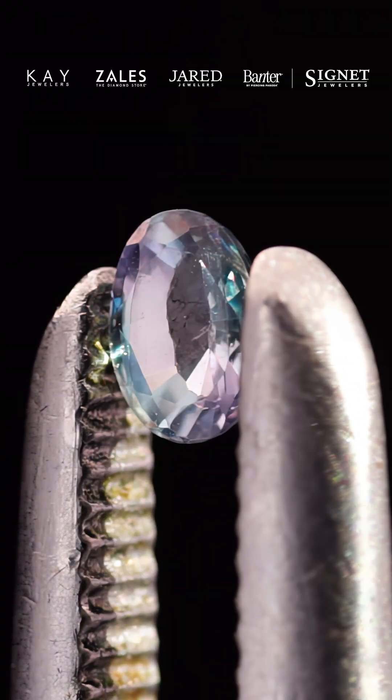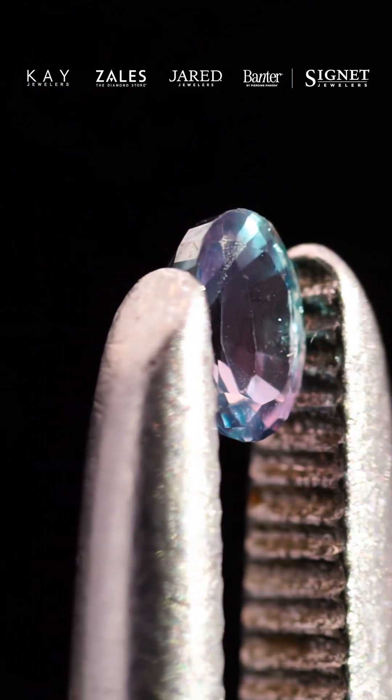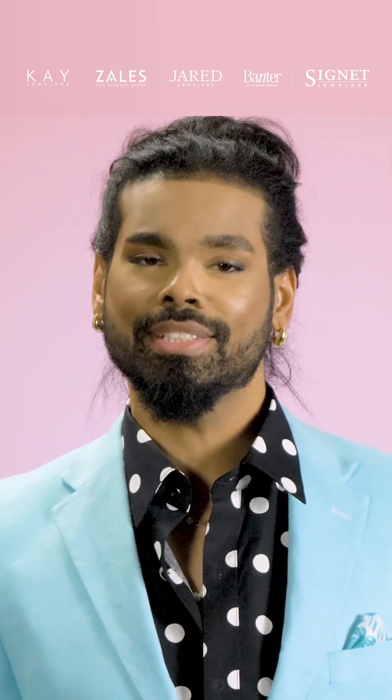June's birthstone, Alexandrite, is an extraordinary gemstone celebrated for its stunning color-changing properties that captivate gem enthusiasts and collectors alike. Discovered in the early 19th century in the lush Ural Mountains of Russia, Alexandrite is unique for its remarkable ability to shift hues depending on the lighting conditions.